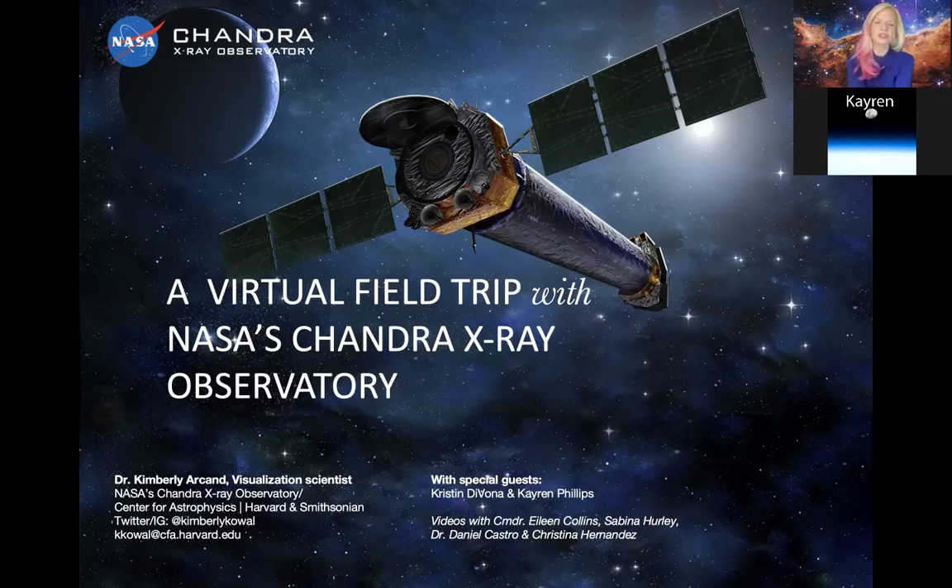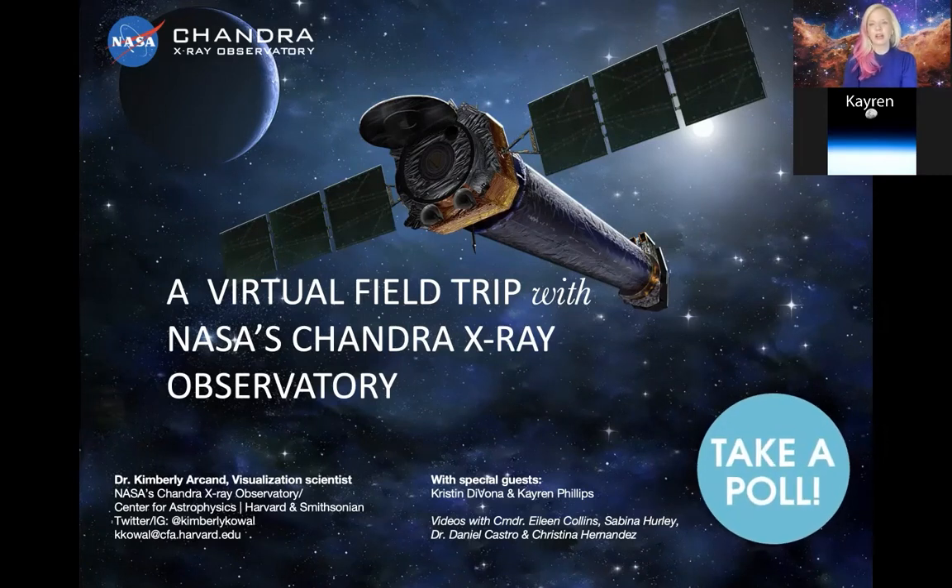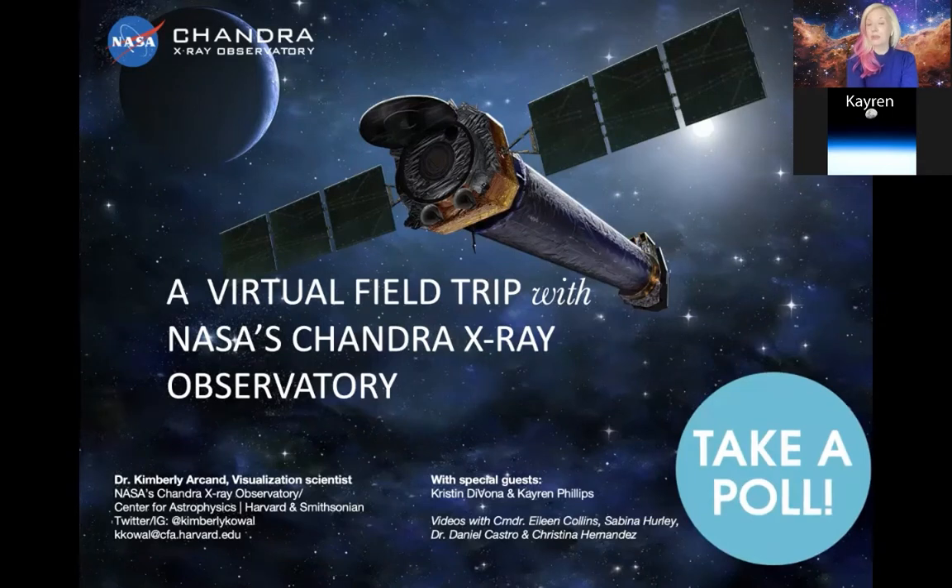Today's virtual field trip features NASA's Chandra X-ray Observatory. The Chandra X-ray Observatory is a sister telescope to the Hubble Space Telescope that we'll be talking about in a bit more detail today. But I would like to start off by making things hopefully feel a bit more interactive and launching a poll.